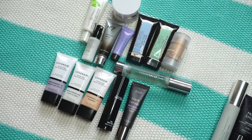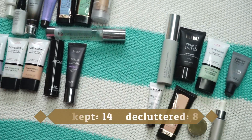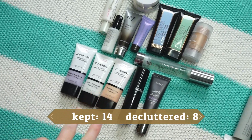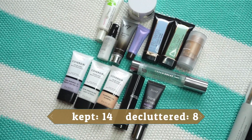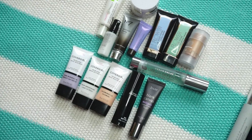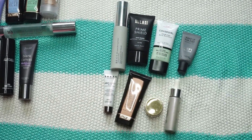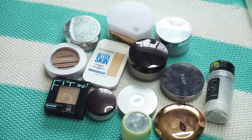That's it for primers! I decided to keep 14 and get rid of 8. I'm not too upset because a couple of the CoverGirl ones I still need to try, the MAC one I still need to try, and then I have some of my favorites in there too. So keeping 14 primers and passing on 8.